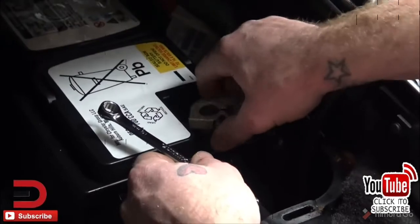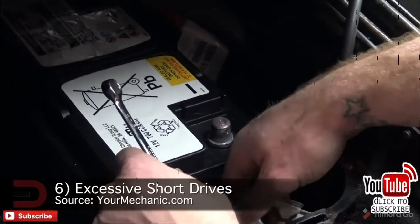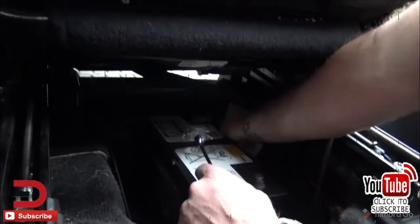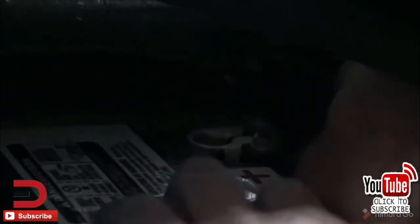Number six: excessive short drives. Your battery may wear out before its time if you take too many short drives. The battery puts out the most power when starting the car. Shutting off your vehicle before the alternator has a chance to recharge could explain why the battery continues dying or doesn't seem to last long.